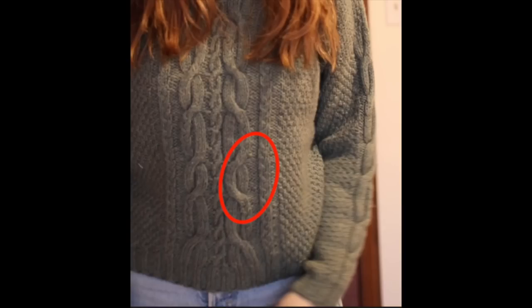Looking at the cutaway, I can see there's a mistake in the cables on the front of my sweater and I will never be able to unsee it. So I think this sweater is going to have to get ripped out. It's not the pattern's fault — we're just not meant to be.